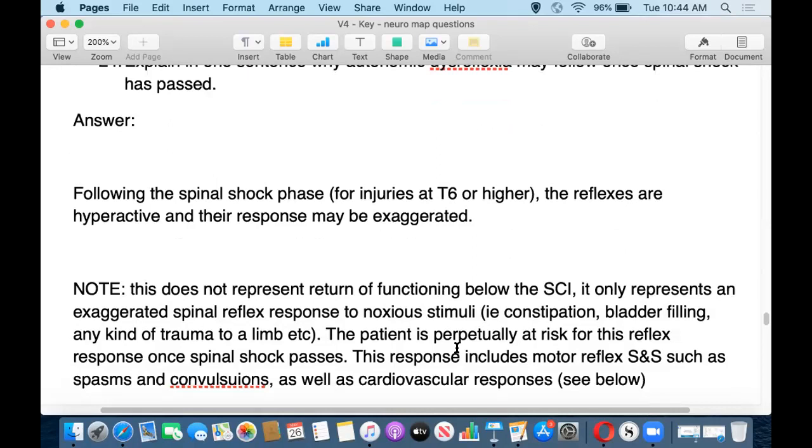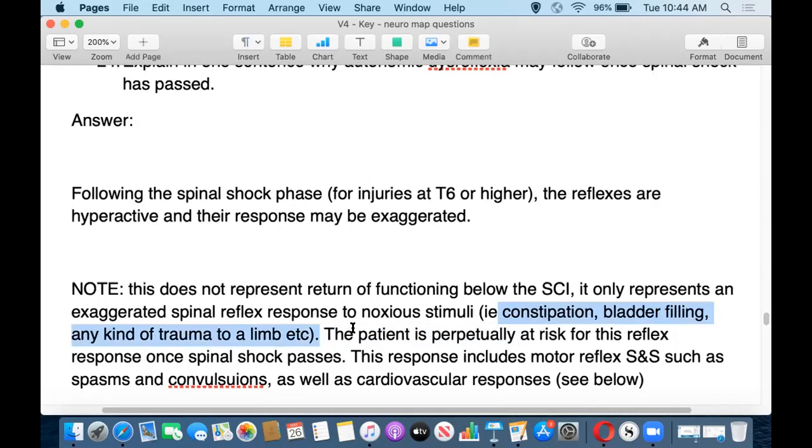What can cause these things? Things like constipation, bladder filling, any kind of noxious stimuli. For example, the patient might be in bed and have their foot stuck in the side rail, or be in a wheelchair with their foot stuck in the wheel or dragging on the ground. Very commonly it could be constipation or impaction — noxious, uncomfortable stimuli that causes this exaggerated reflex response.